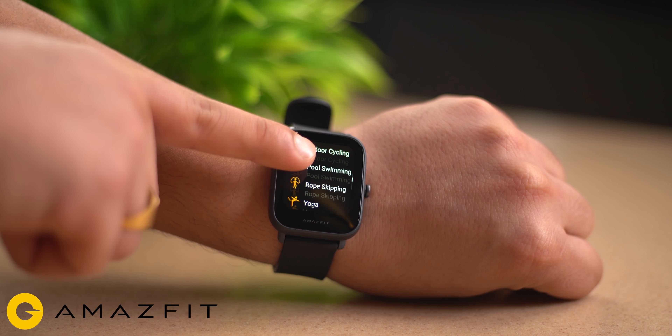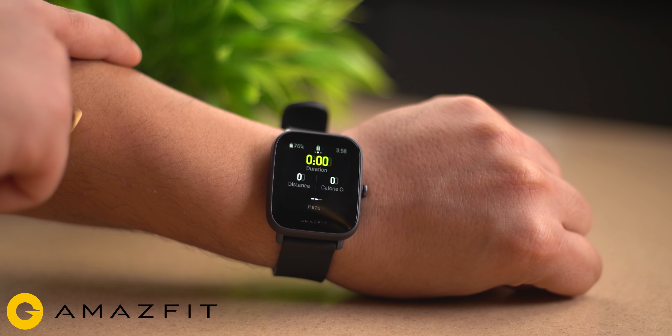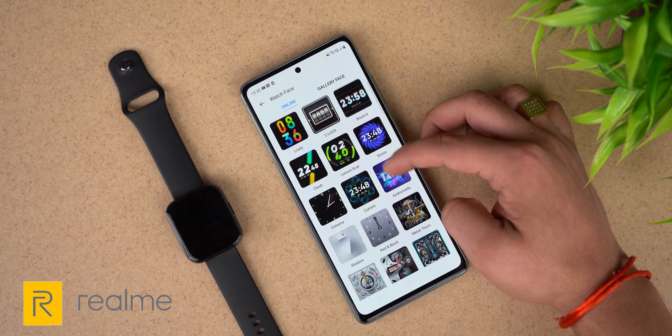Looking at sports modes, the Amazfit Bip U offers 60 plus different sports modes, while the Realme Watch does not offer nearly as many. So for fitness freaks, the Amazfit Bip U smartwatch is the clear choice.